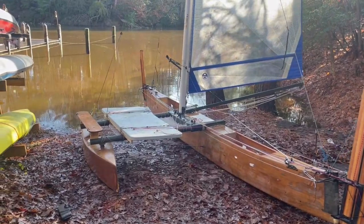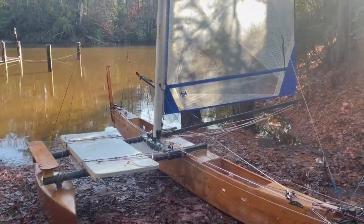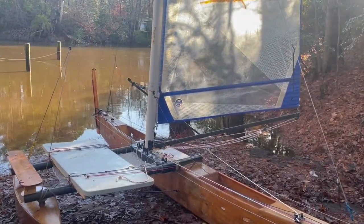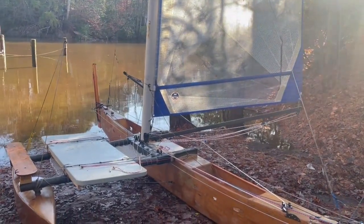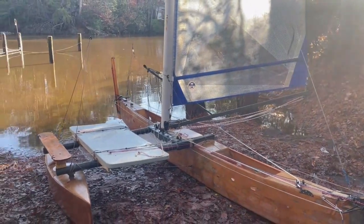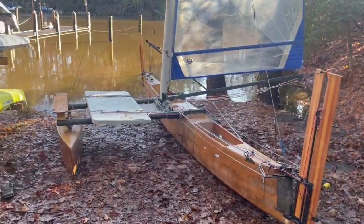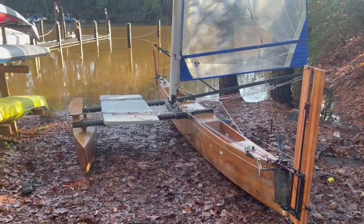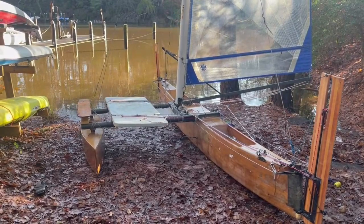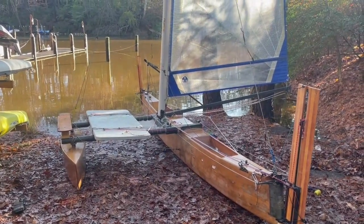The boat I built nine years ago sailed about three times — three days — and then just got pocket wet and it was sitting in storage, backyard, basement, wherever I could put it. For nine years, just life got in the way. Finally, this September, I said I need to work on this boat, so I started working on it.